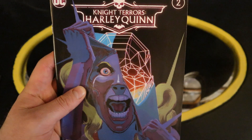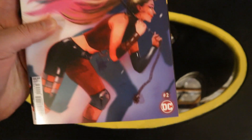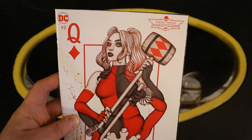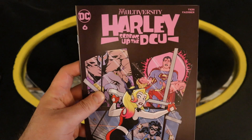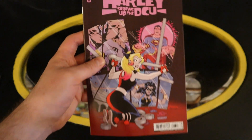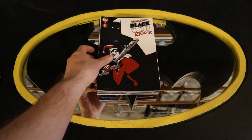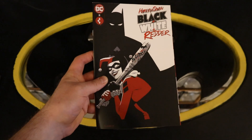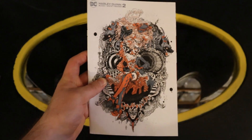Now on to Harley Quinn: Night Terrors Harley Quinn number two, Night Terrors Harley Quinn number two variant cover, and another variant cover. Multiversity: Harley Screws Up the DC Universe number six, and Multiversity Harley Screws Up the DC Universe number six variant cover. Harley Quinn Black, White and Red number two, and Harley Quinn Black, White and Red number two variant cover.